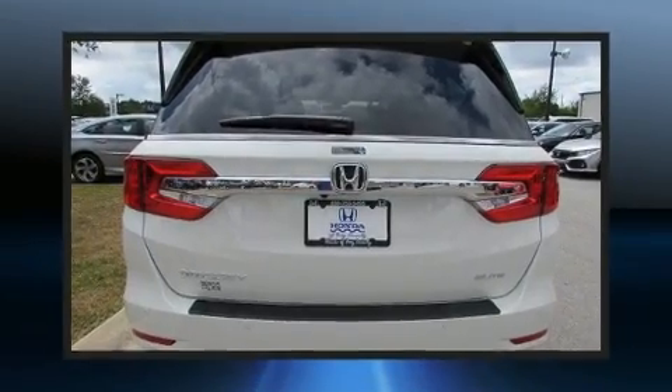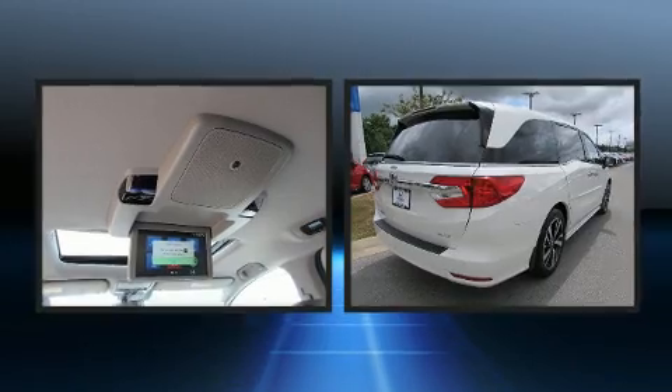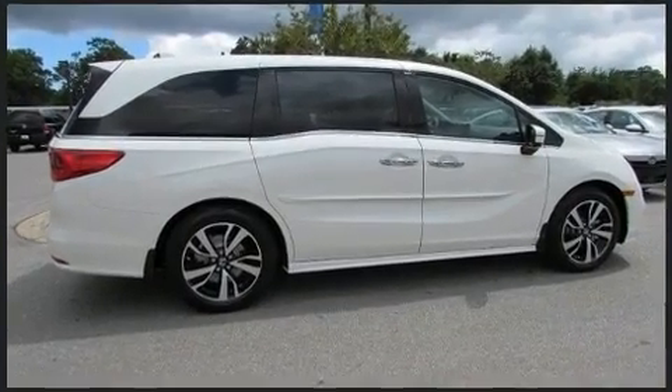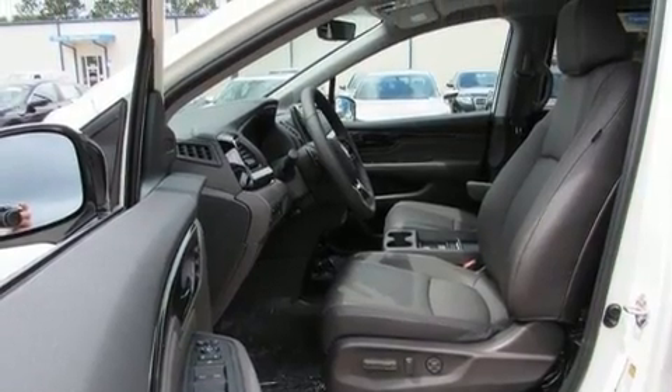Additional features include a blind spot sensor and power seats. Backseat passengers will appreciate the rear audio controls, allowing them to make easy adjustments to the stereo system. Passengers in the third row enjoy seat back reclining functionality, providing an extra level of comfort and convenience.